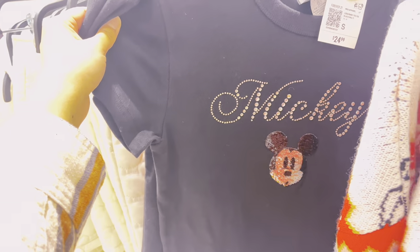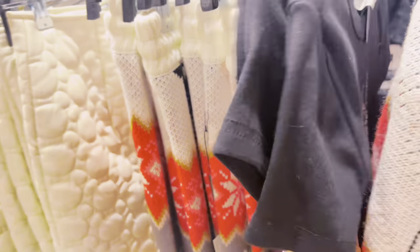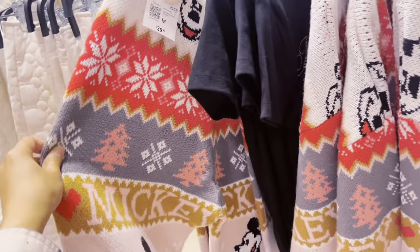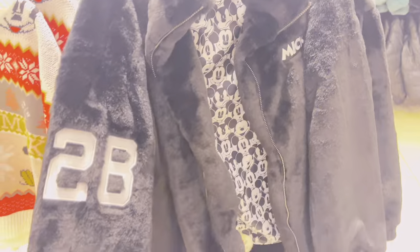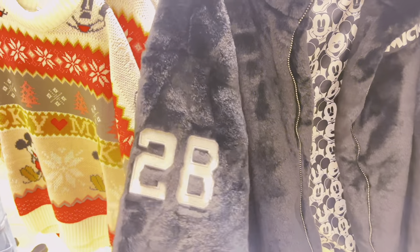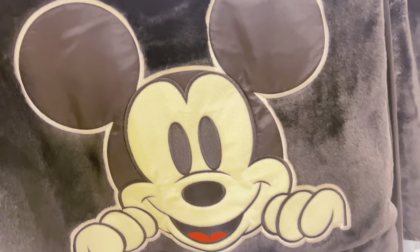They also have a Mickey shirt — I'm definitely picking this one up today. It comes with matching little jogger sweatpants for $39.99. There's also a jacket that's calling my name because it looks super warm — it has Mickey inside and it's $79.99. It has '1928' on it — the year Mickey was born. And on the back, Mickey is smiling. It's so soft — if you come in, definitely feel the texture!